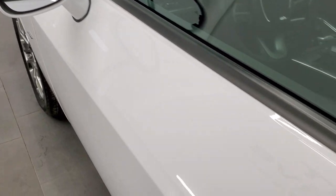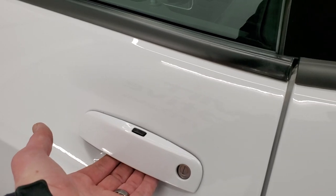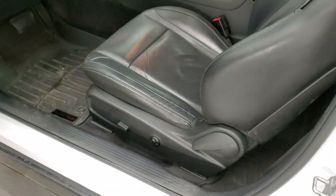It has heated mirrors and blind spot monitoring. It also has the keyless entry system — you just have to have the key fob in your pocket, put your hand on the door handle, and it will automatically unlock the doors.